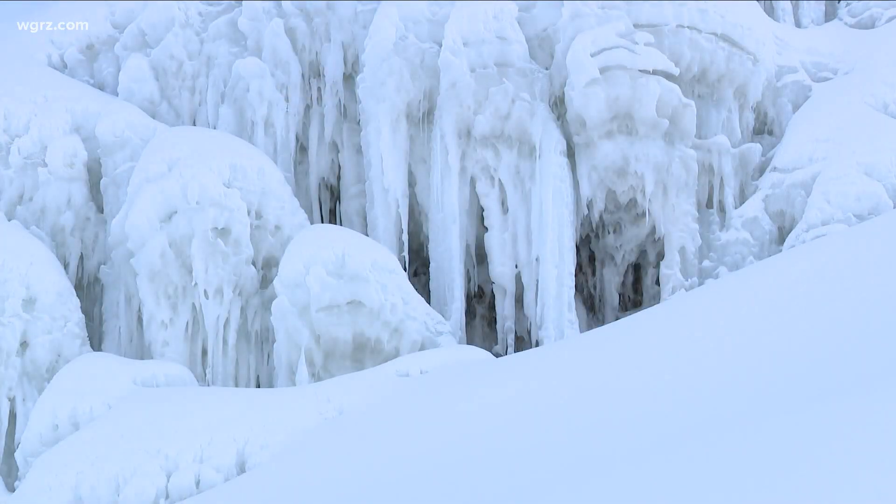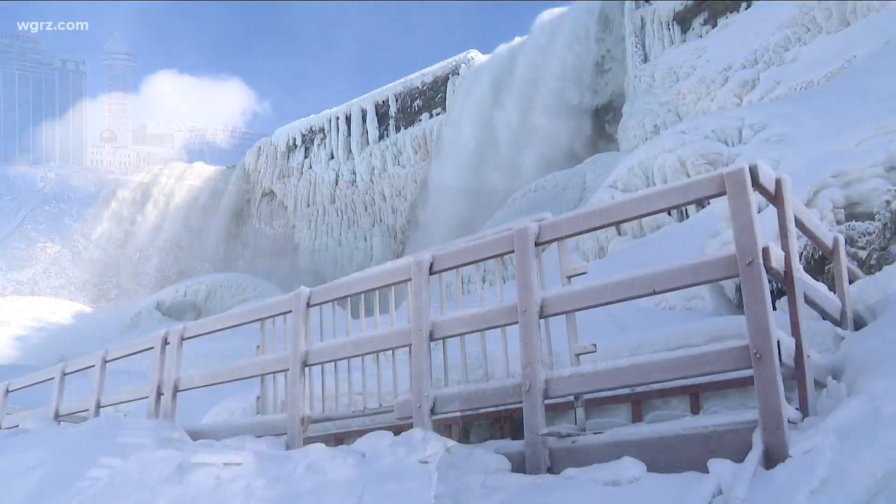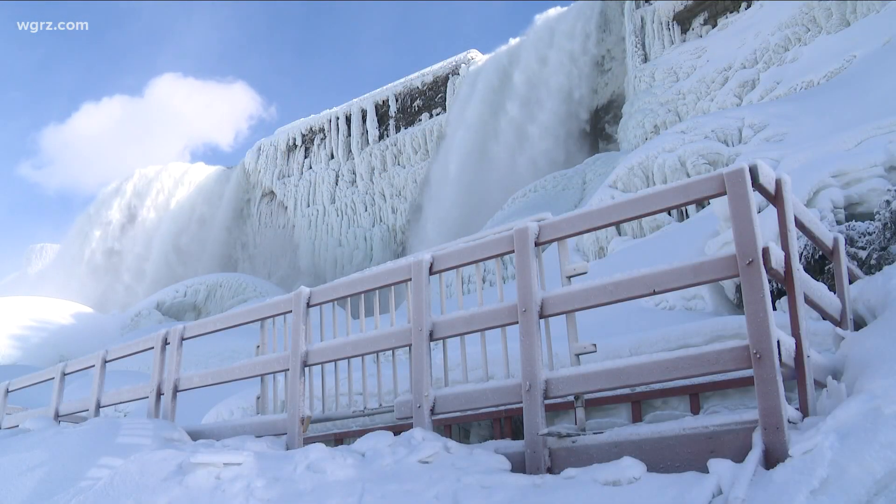Depending on the weather, the sun, the temperature, it just kind of does its own thing. Nobody questions Mother Nature — she works at her own pace. Truly, it's beautiful, so why keep it to ourselves?